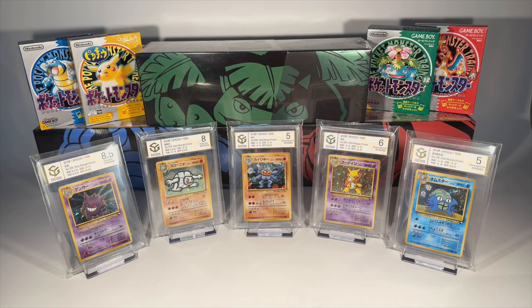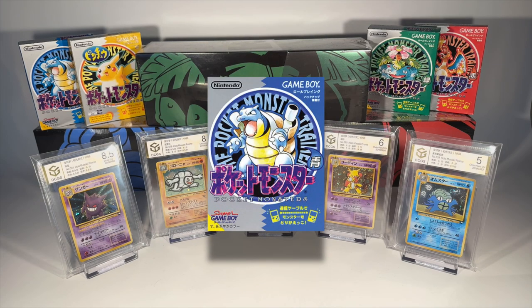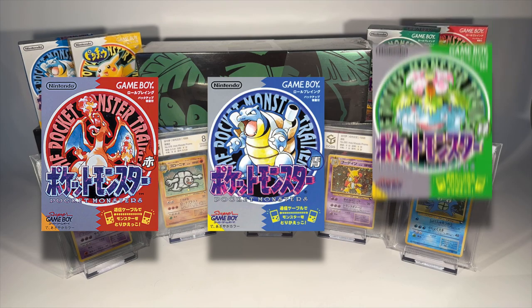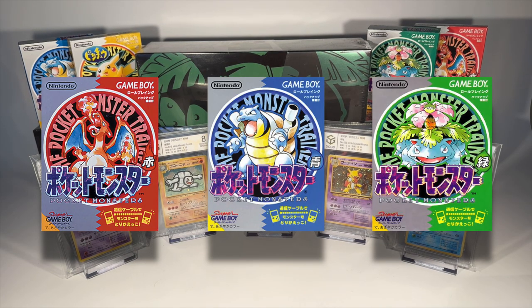The Vending Machine series was released as three separate sets of cards, named after the original Pokemon games on the Nintendo Gameboy. Series 1, or Blue, was released on March 23rd, 1998. Series 2, or Red, was released June 17th, 1998. And Series 3, or Green, was released on November 24th, 1998.